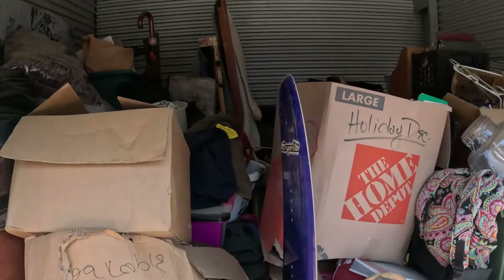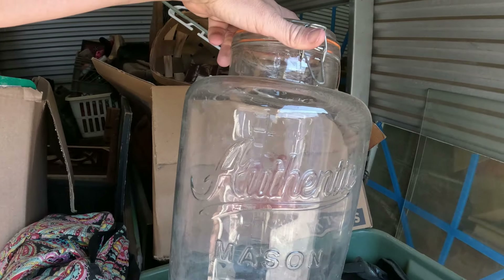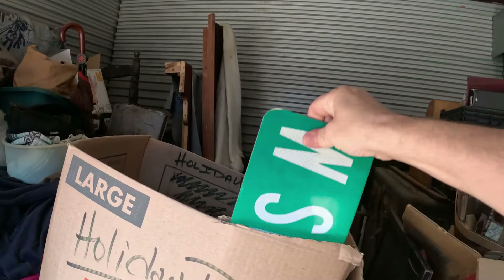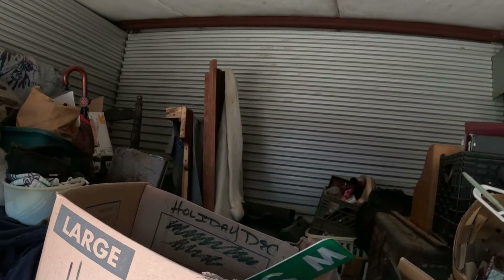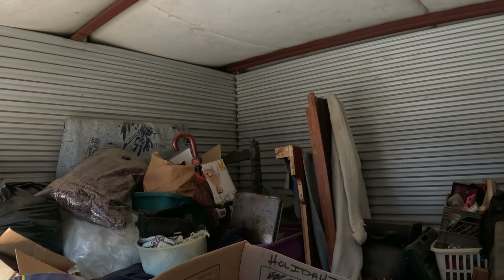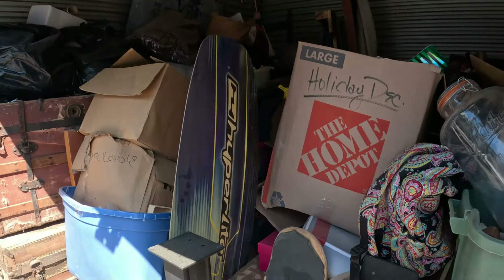Two vintage trunks here, another one back there. Look at this old glass — it's a new one actually, but it's still cool, one of those mason little drink dispensers. We've got a practice sword here, a dog cage, several pieces of glass. Got a street sign — W. Shadburn, West Shadburn Avenue. Just odds and ends, looks like a bed frame back there. Definitely curious to see what's in the trunks.